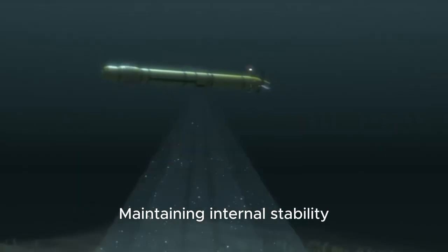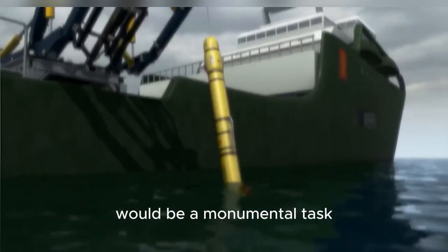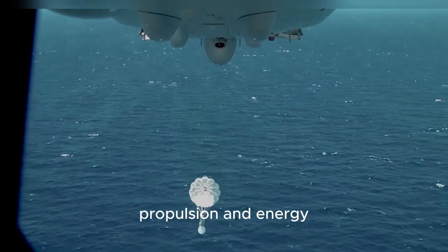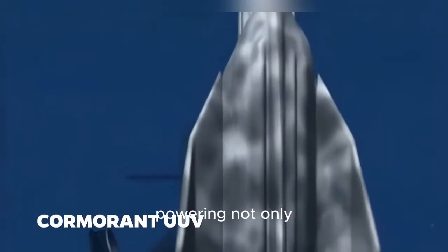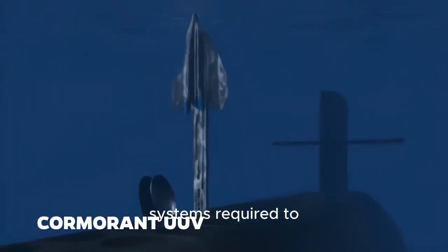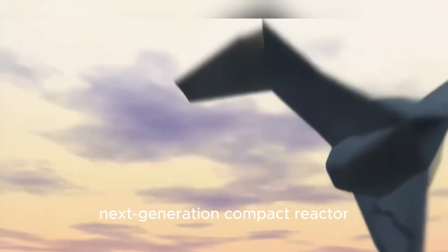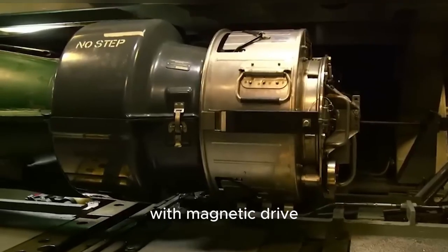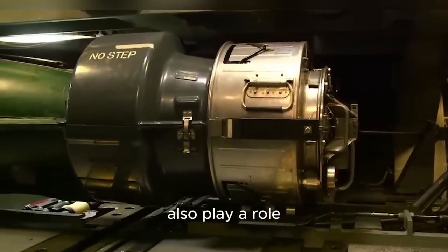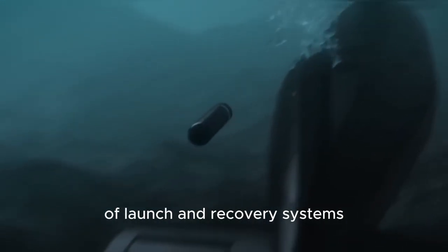Maintaining internal stability and buoyancy control for a structure of this scale would be a monumental task. The second challenge lies in propulsion and energy. A submerged carrier must stay underwater for extended periods, powering not only its own movement, but also the systems required to operate drones, sensors, and life support. This points toward a nuclear propulsion system or a next-generation compact reactor capable of delivering continuous power silently. Electric propulsion with magnetic drive technology could also play a role, minimizing noise emissions to maintain stealth.